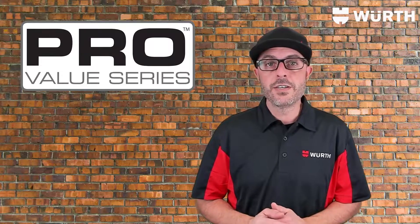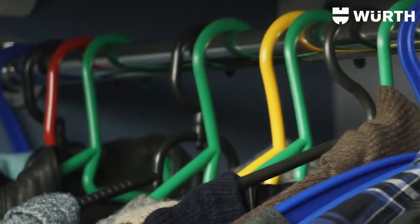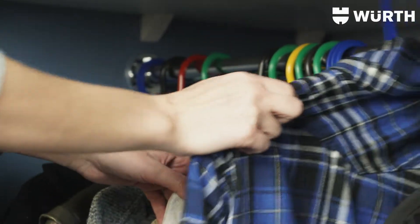Introducing the ProValue series connecting closet tubing. These closet rods are truly unique. Not only do they provide a clean and strong place to hang your clothing, these closet rods will actually save you money.